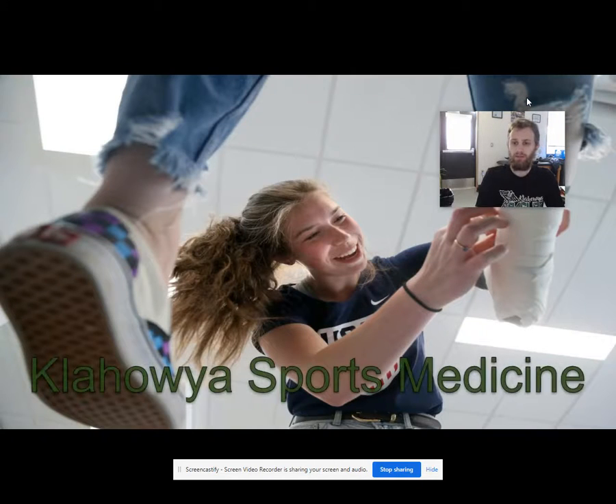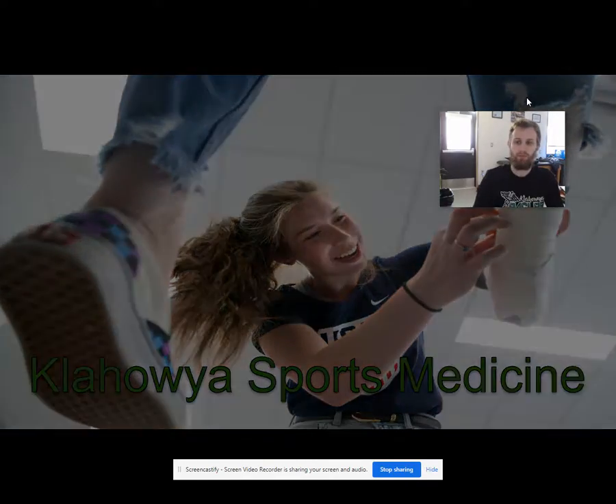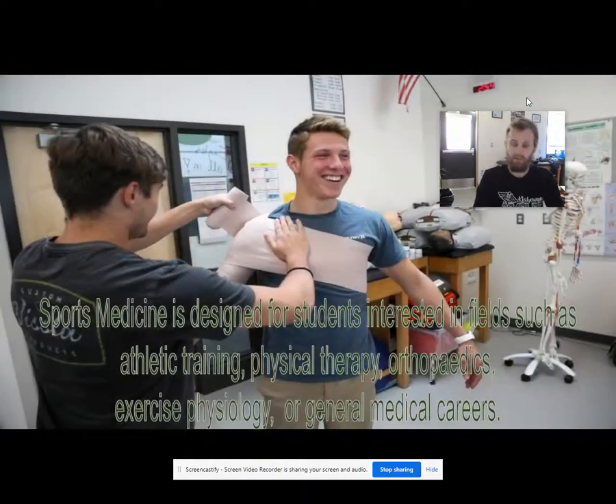Hello Eagles, my name is Mr. Anbacher and I am here to talk to you guys about the sports medicine program here at Klahalya. The sports medicine program is designed for students that have an interest in fields such as athletic training, physical therapy, orthopedics, exercise physiology, or even just general medical careers.